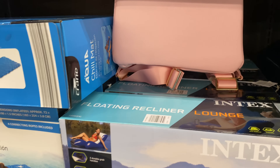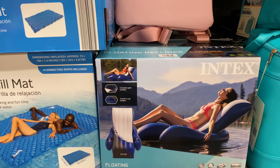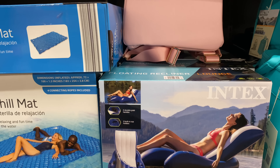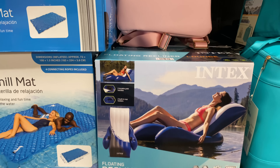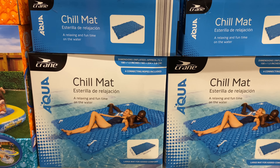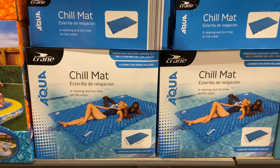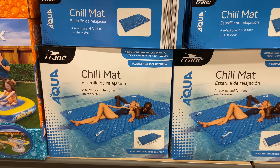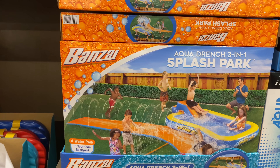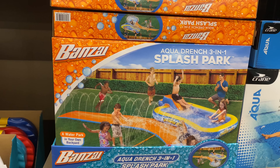Right here is the floating recliner lounge for $24.99 — it has two durable grab handles and two built-in cup holders. The chill mat is $39.99, a relaxing and fun time on the water with connecting ropes included. Here by Banzai is the aqua drench three-in-one splash park for $29.99.